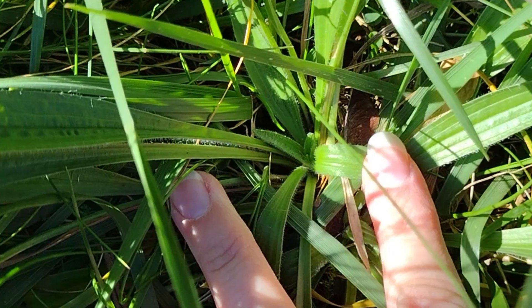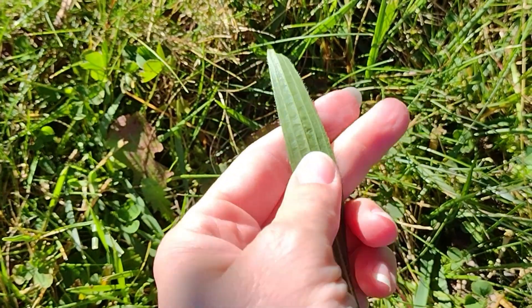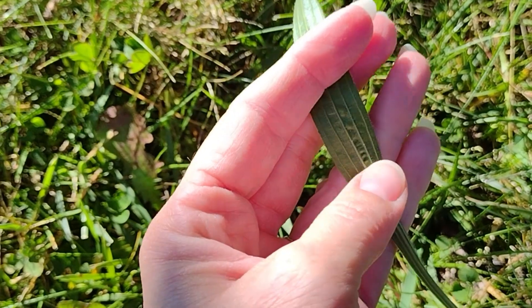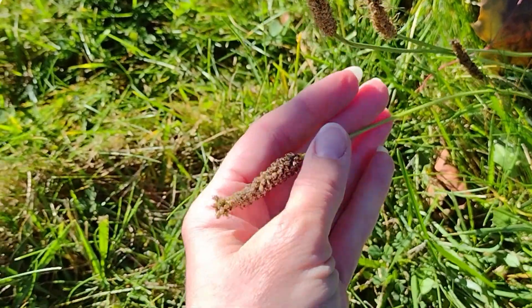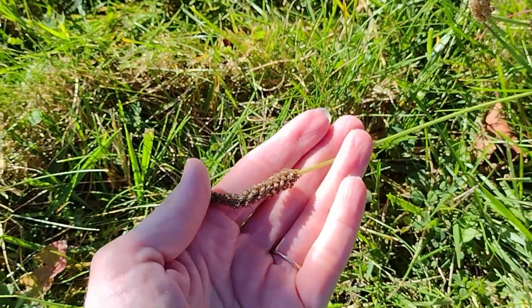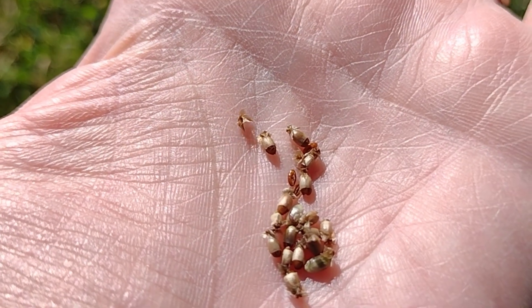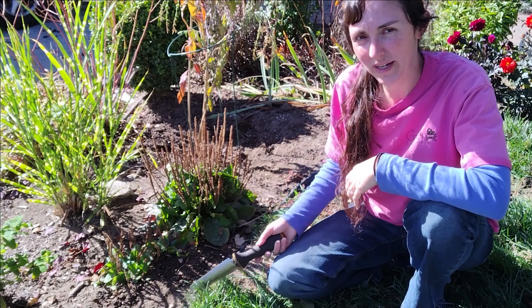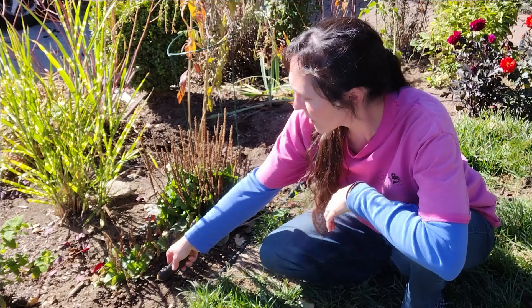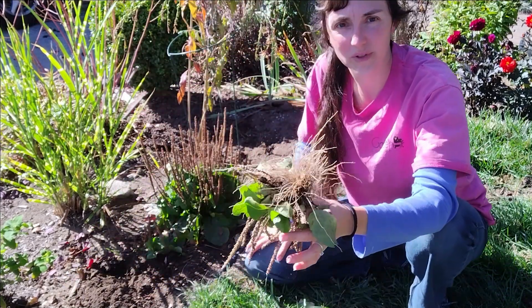Buckhorn plantain has a slightly different look but very similar uses. To identify it: it's a rosette-forming perennial herb with leafless, silky, hairy flower stems. The basal leaves are lanceolate, spreading or erect, scarcely toothed, with three to five strong parallel veins narrowed to a short petiole. The flower stalk is deeply furrowed, ending in an ovoid inflorescence of many small flowers with a pointed bract; each inflorescence can produce up to 200 seeds. If you want to remove it, it's easy — it has a very shallow fibrous root system, so just use a shovel or Hori Hori to dig it up.